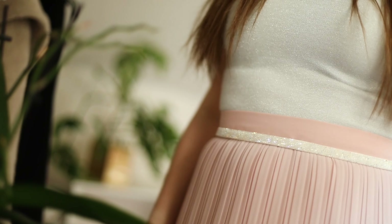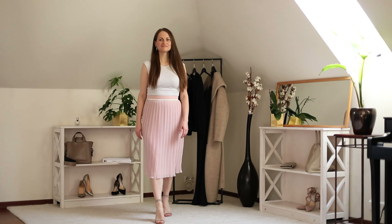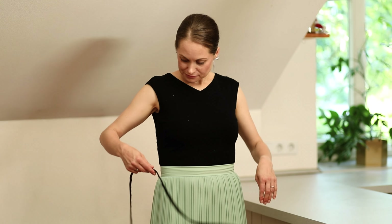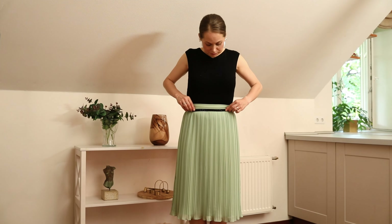As a petite woman, I love to discover ways to appear taller. I have this little trick to elongate my upper body — I pair my skirts with a top and a belt of the same color. It also accentuates my waist. I've often felt that wearing a high-waist skirt with a contrasting fitted top makes my upper body look shorter, but this trick easily changes that.